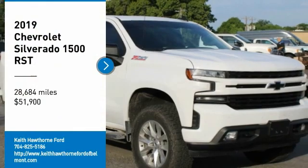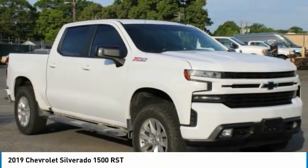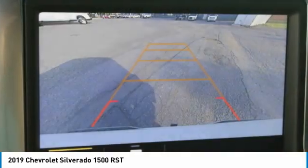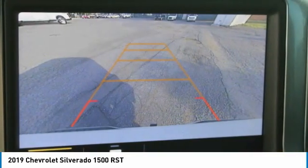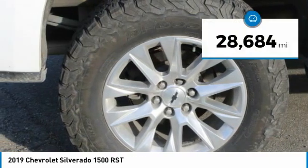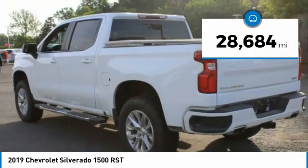We are pleased to show you the 2019 Silverado 1500. The Chevy Silverado 1500 has the lowest cost of ownership of any full-size pickup and is priced below $55,000. This vehicle has less than 30,000 miles.